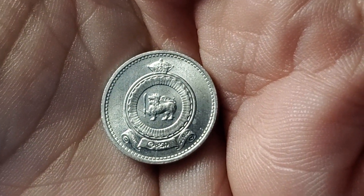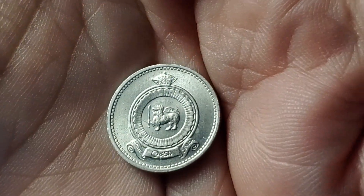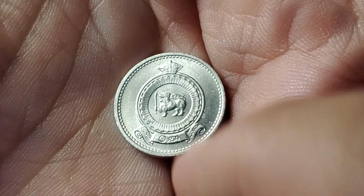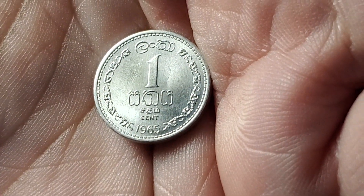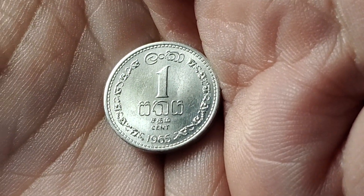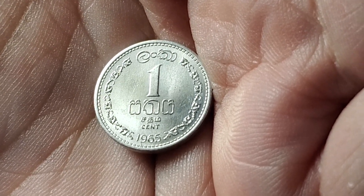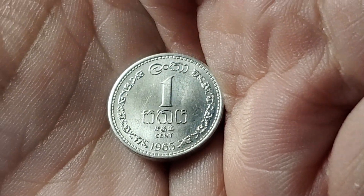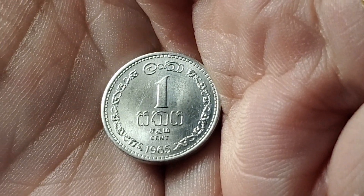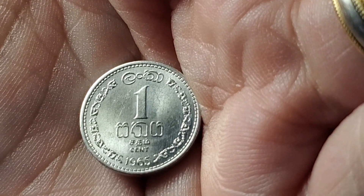Anytime you see a lion holding a sword like this, look at Sri Lanka in your catalog — but this one is actually before it was Sri Lanka, when it was still Ceylon. Not sure when the switchover happened or when they were no longer part of Britain, but the king or queen is not featured on this one-cent coin from 1965, and it's made of aluminum. This one is KM127.